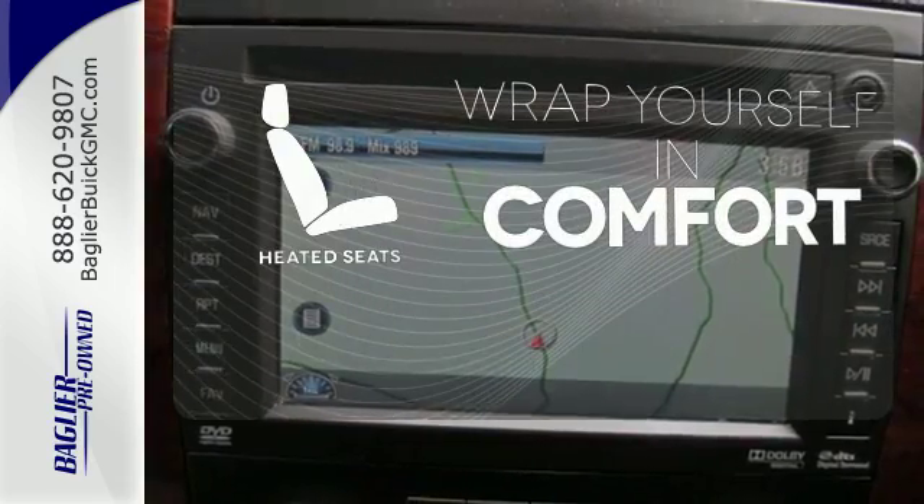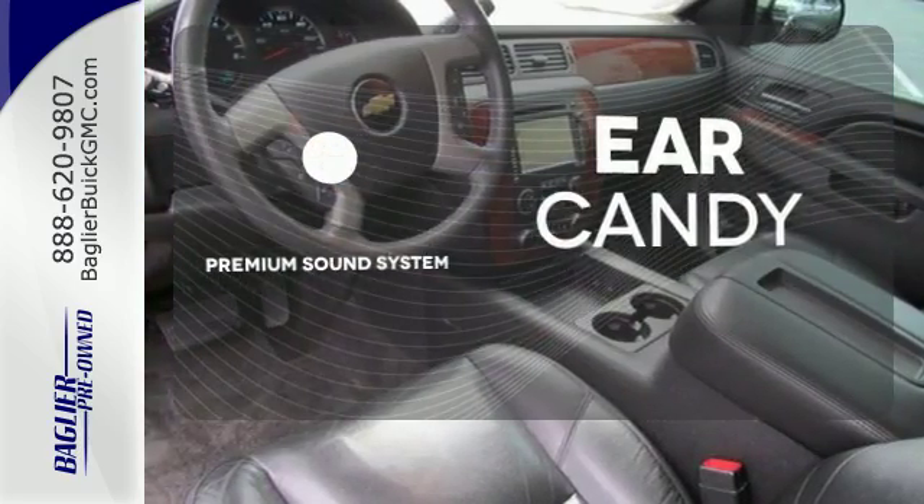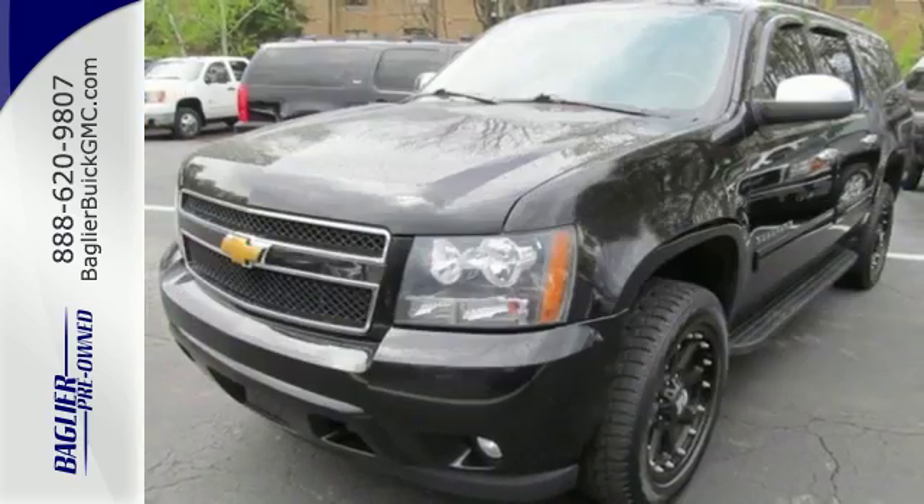Ward off the chills with the heated seats. The premium sound system gives you a rich listening experience. Get your daily vitamin D by opening up the sunroof. This Chevrolet is perfect for you.